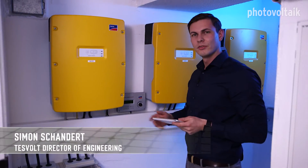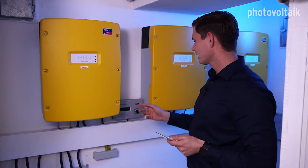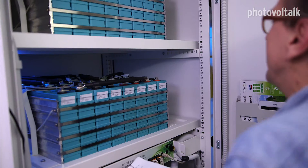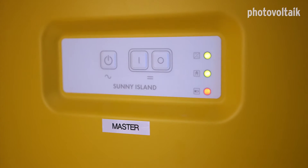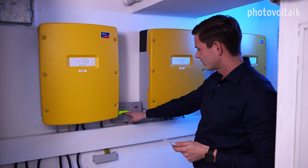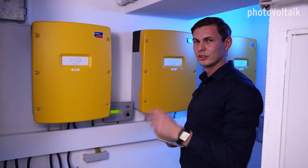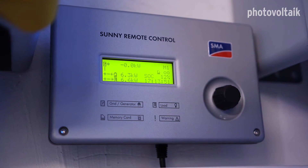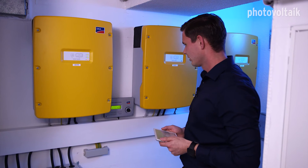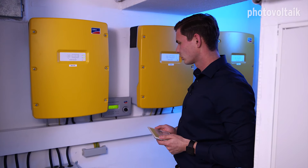The only remaining task is the commissioning of the system. This is the charge controller, which charges and discharges the batteries. Before commissioning, the batteries are switched on and the charge controller starts to work. A rated power of 9.4 kilowatts is being fed into the house's electrical system. The battery charge level is now at 13%, and at the moment there's no energy being taken from the public electricity grid.